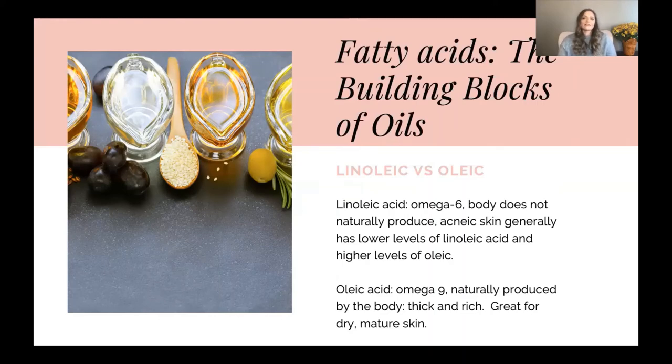Fatty acids are the building blocks of oil, and there are many different fatty acids. For simplicity's sake, I like to look at the two that are generally considered in skincare when assessing whether something is acne-safe or not: linoleic acid and oleic acid. Linoleic acid is an omega-6 — our body does not naturally produce this.